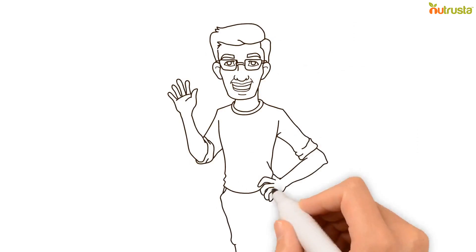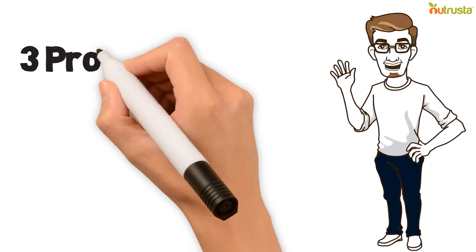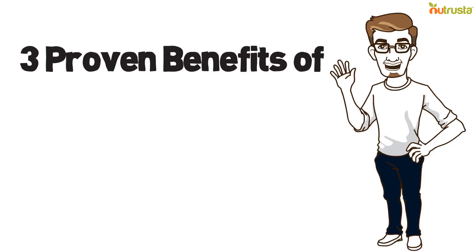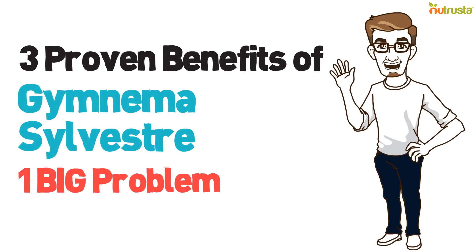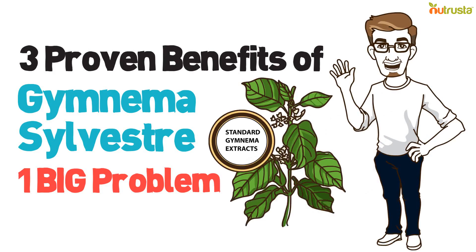Hi, my name is Ra, and today I will be giving you a short rundown on the three proven benefits of Gymnema Sylvestre, and how you can overcome the big problem associated with standard extracts.